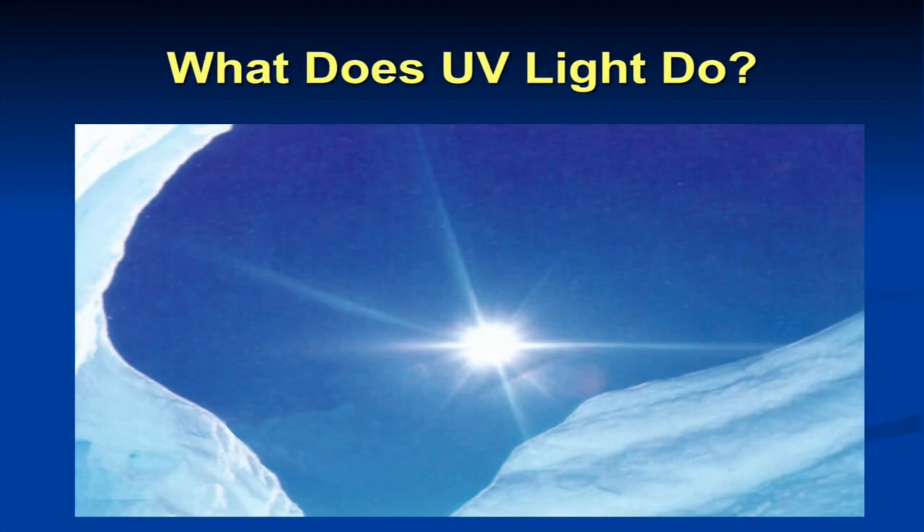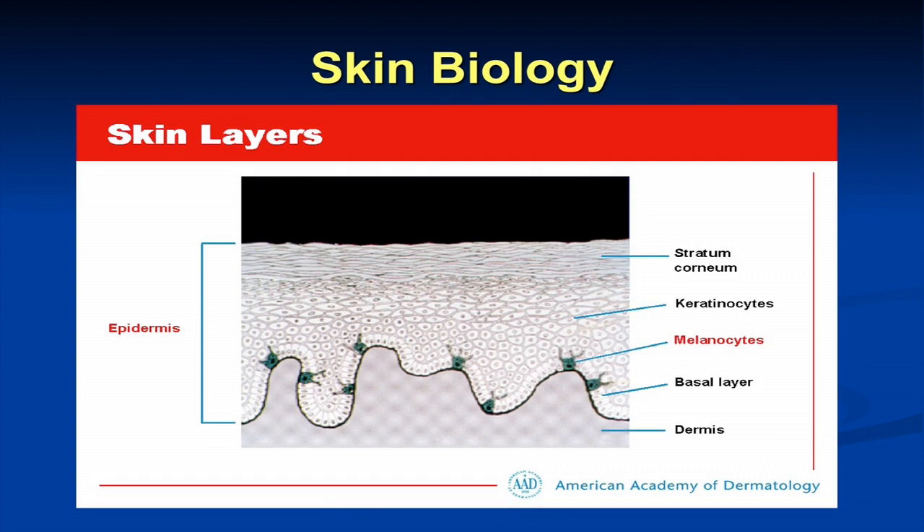What does UV light do to the skin? Looking at the normal skin layers, we have the stratum corneum — your top layer of skin, which turns over over time. This is the epidermis, the outer layer of the skin, composed of keratinocytes. Melanocytes are your pigment-producing cells which reside at the basal layer, the bottom layer of the epidermis. And then the dermis is below that, and then we have subcutaneous fat, muscle, and bone as we move south in the skin.